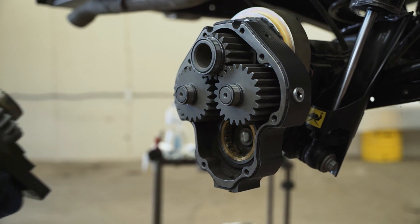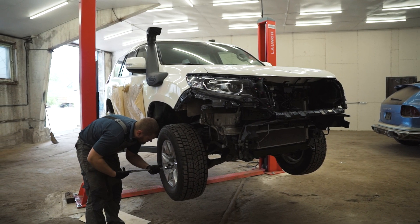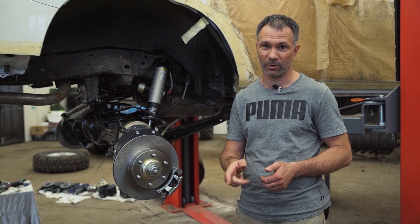We provide a two-year or 31,000 miles warranty and ship worldwide. In the next video you'll see the installation of portals on a Toyota Land Cruiser Prado 150. Follow our channel and click the bell so you don't miss a new video.